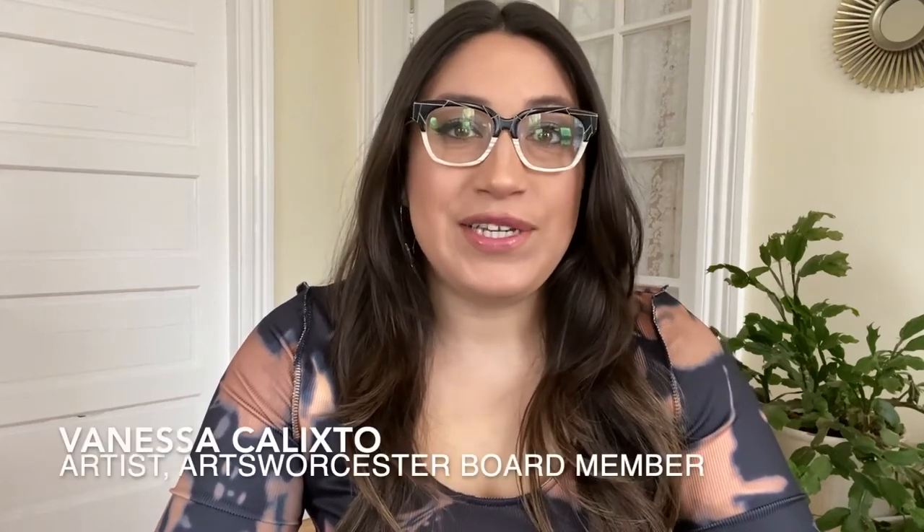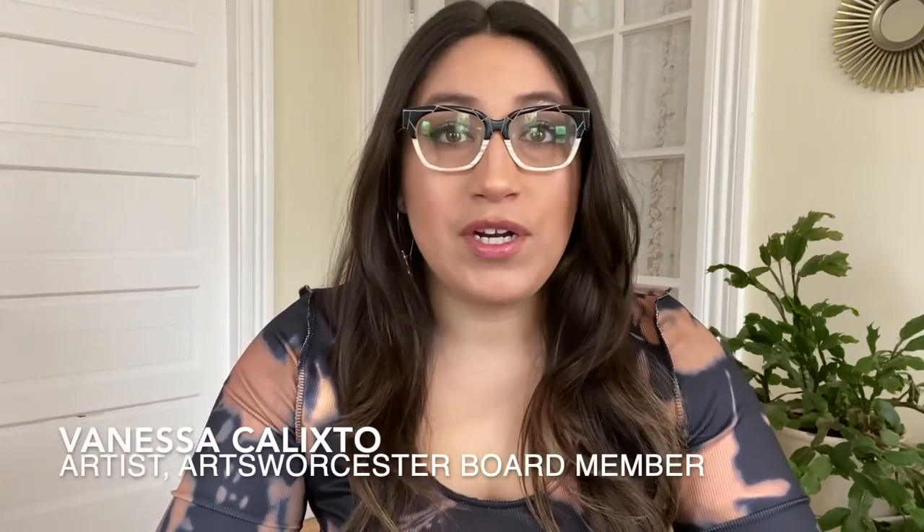Hello, my name is Vanessa Calixto. I'm an artist and board member at Artswister, and I'm here to tell you about our biennial.